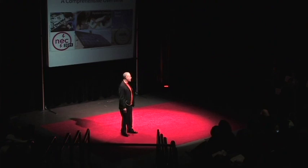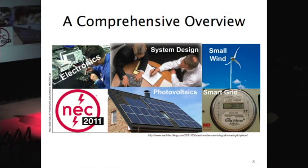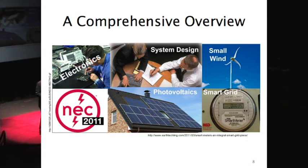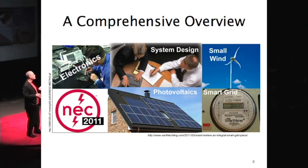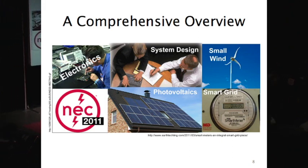The Rock Valley program provides a comprehensive overview, firmly based in electronics, so people get out understanding electrical and electronics technology. They concentrate on system design — they're not trying to market a wind turbine or photovoltaics, they're trying to step back and say, 'If we go into a customer — small business, a residence — let's look at your energy needs, let's look at your electrical load.'